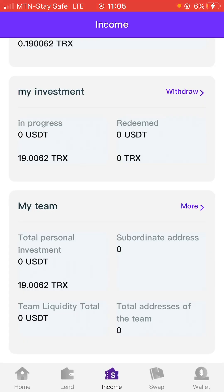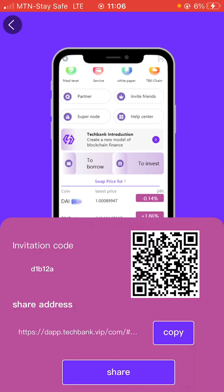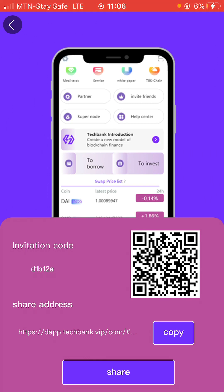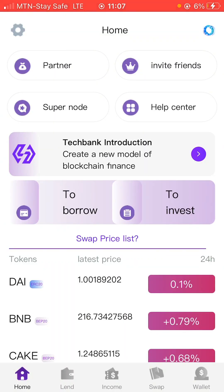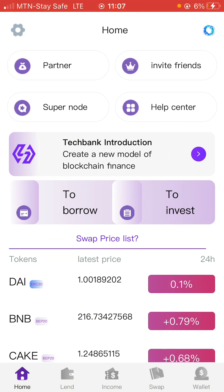'My Team' simply means that when you start referring people to the platform you're going to be making money from those referrals, and this is where you'll see it. To start referring — this is another way to make money on the platform — just come to the home page and click on 'Invite Friends.' When you click on 'Invite Friends' this is where you copy your invitation link and your invitation code. I'm going to drop both of these in the description. When creating your account, you can use my link and my code. Remember you can't create an account on this platform without using a referral code.